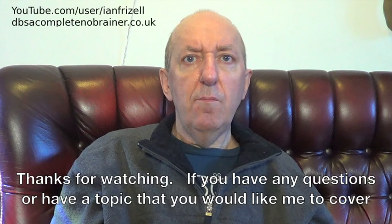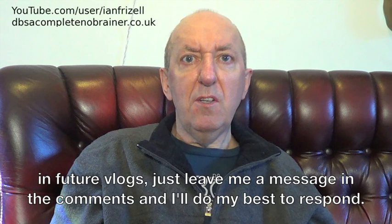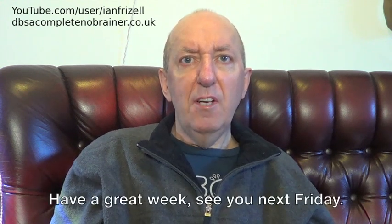Thanks for watching. If you have any questions or have a topic that you would like me to cover in future vlogs, just leave me a message in the comments and I will do my best to respond. Have a great week. See you next Friday.